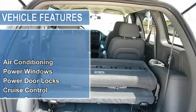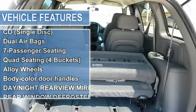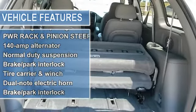Dual airbags, 7 passenger seating, quad seating 4 buckets, alloy wheels, variable intermittent front windshield wipers.